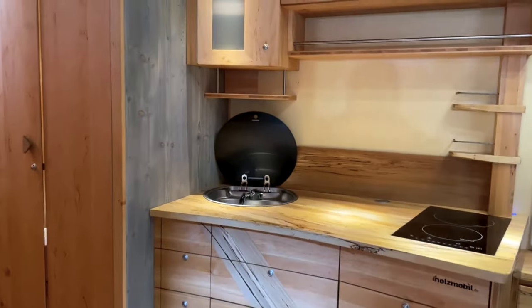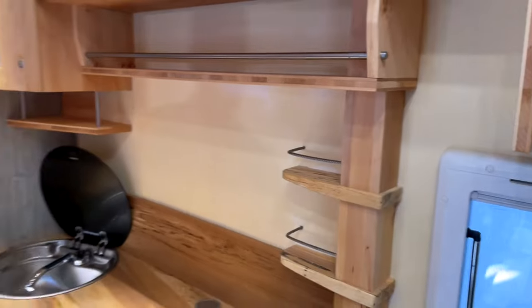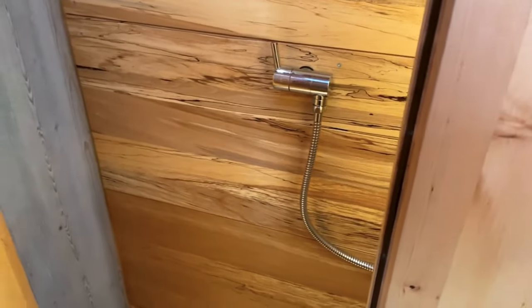Despite its compact footprint, the Woody Motorhome offers ample living space, including a cozy sleeping area, a functional kitchenette, and a versatile seating and dining area. The bathroom is integrated with a toilet, vanity sink, and a compact shower fixture.